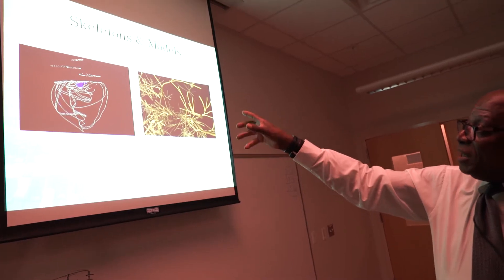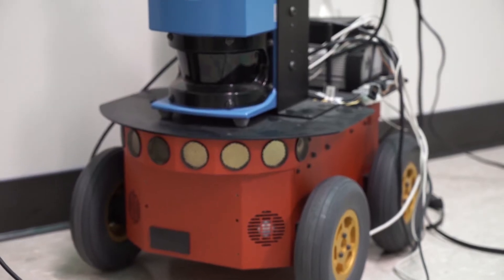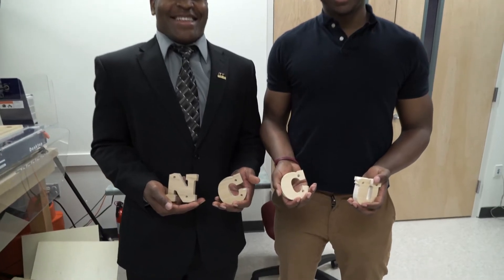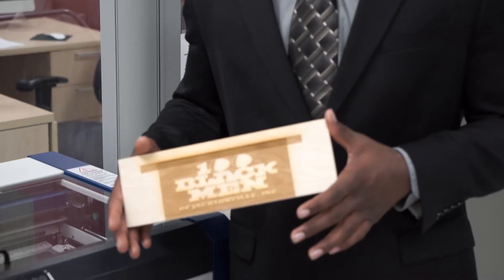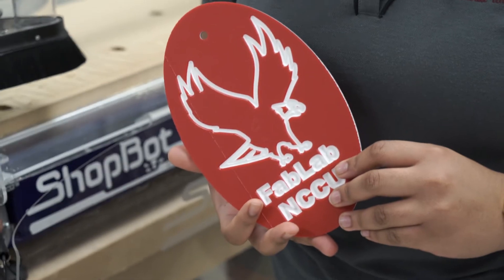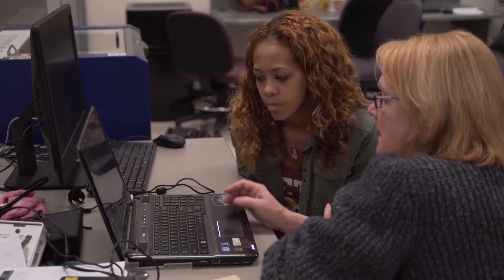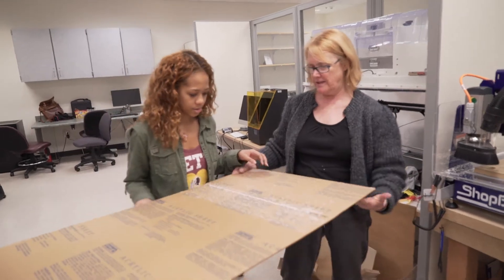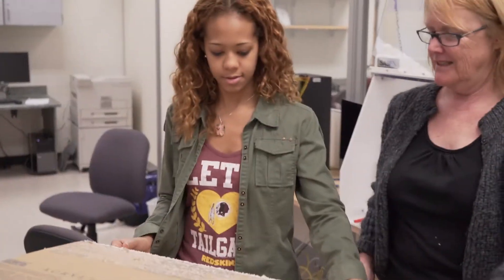They can also fabricate — they can actually use the equipment and the software to make things and be creative. These are things they can use to sell for business, to be entrepreneurs, or to actually alleviate some problems. Around campus it can help build certain things for certain people. Machines like this one over here can cut words and create labels, logos, or signs for certain buildings.